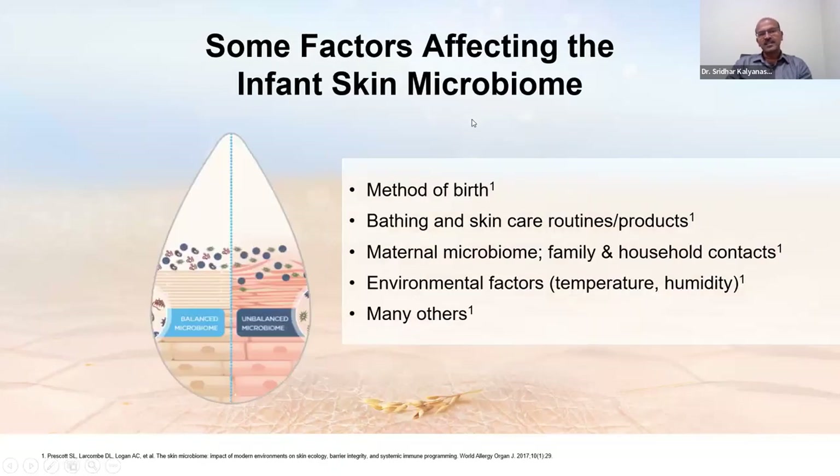Factors affecting the infant skin microbiome include method of birth, skin care routines, how much the mother holds the baby skin-to-skin, whether antibiotics were used in the newborn period, bathing frequency, and use of emollients. The maternal and family contact microbiome also plays a role. If the baby is in a hospital environment, colonization happens with hospital organisms — and unfortunately in a premature baby, coagulase negative Staphylococcus can cause septicemia. Environmental factors and diet affect the microbiome as well.